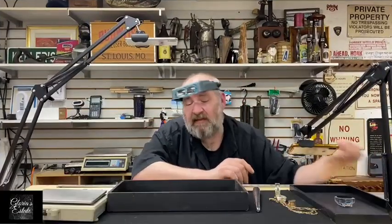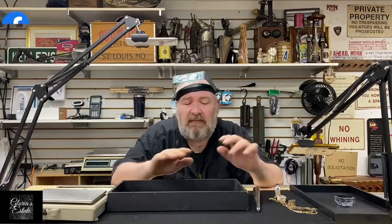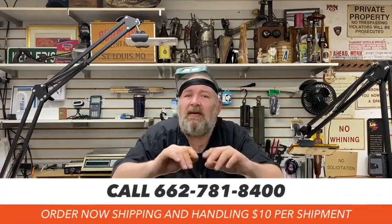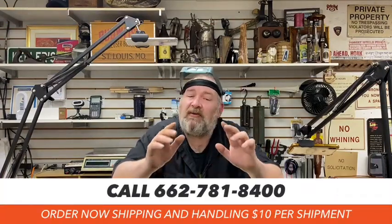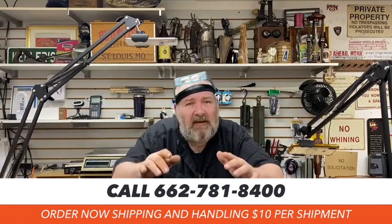Thank you very much for joining us. As I always say, thank you for giving us your time — I know it's one of the most valuable things you have, so you spending your time with us is something we absolutely love. If there's anything you need, please don't hesitate to call us. Let us know what you've got going on and we'll do everything in our power to help you out. Thank you, thank you, thank you — and we'll see you next time.